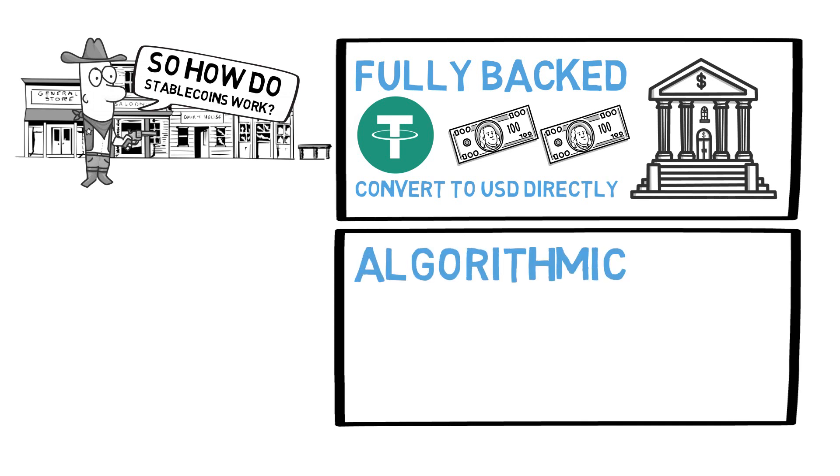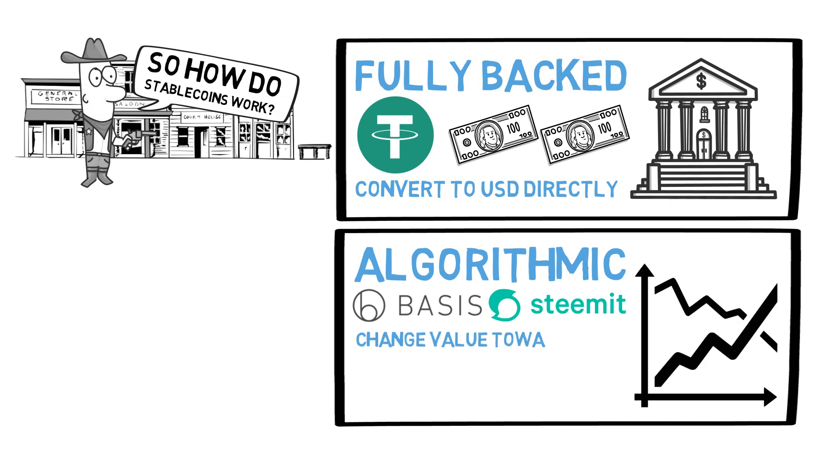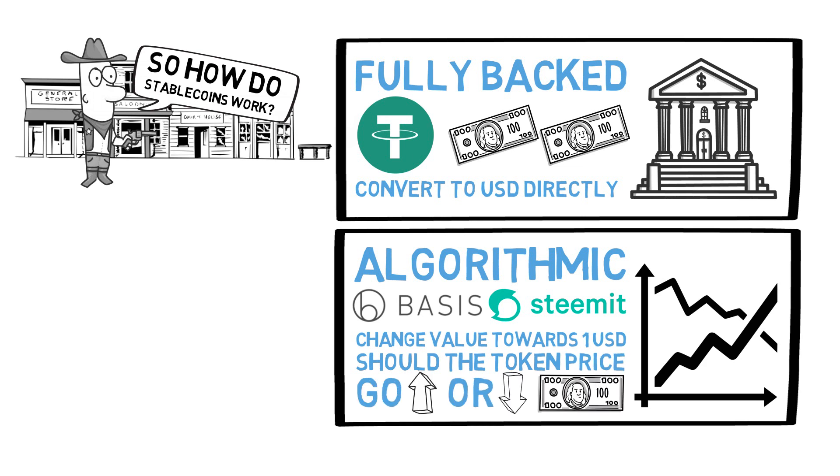Second, there are the algorithmic stablecoins like Basis and Steemit dollars. Algorithmic stablecoins have a market mechanism to change their value towards one dollar should the token price go up or down. Algorithmic stablecoins are thus not fully reserved — at best, they're fractionally reserved.